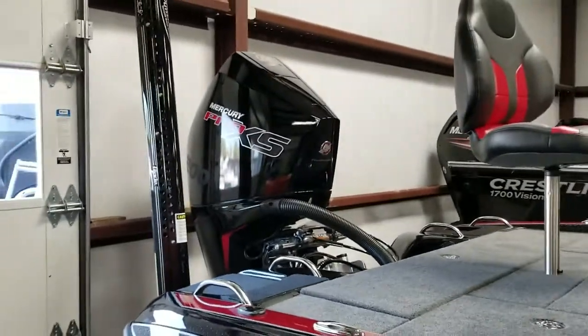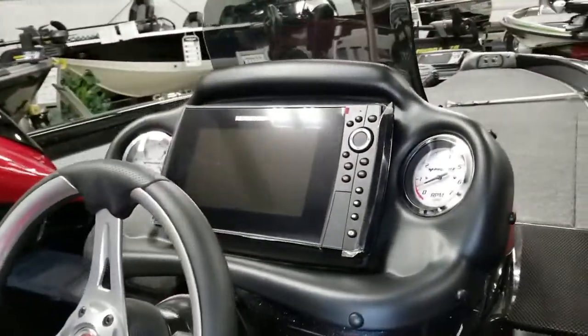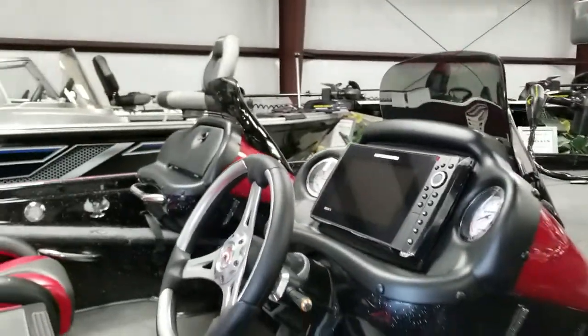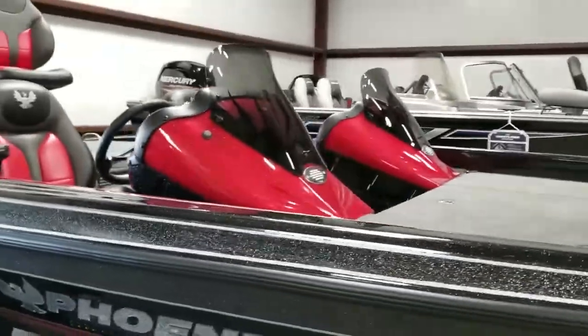These are great boats for you to get out on the water in. Most of the ones we have in stock are going to come equipped with the Helix locators — the Humminbird Helix. You do have options on that, but most of the ones we have in stock are going to be equipped with the Humminbird.